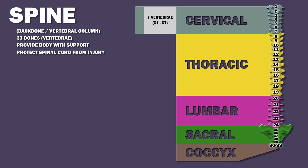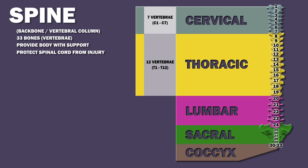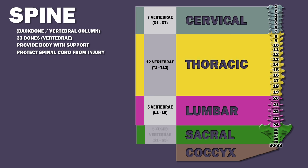There are seven cervical vertebrae, numbered C1 to C7; twelve thoracic vertebrae, numbered T1 to T12; five lumbar vertebrae, numbered L1 to L5; five sacral vertebrae, numbered S1 to S5; and the coccyx.